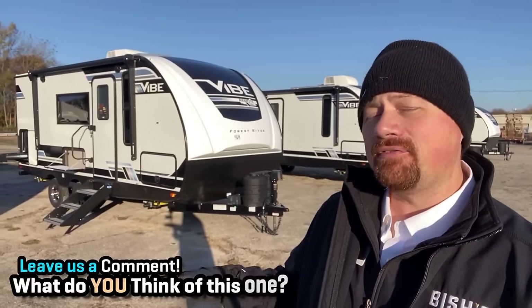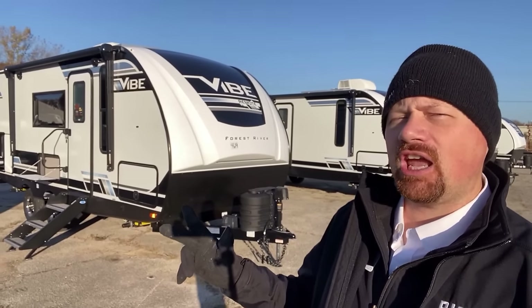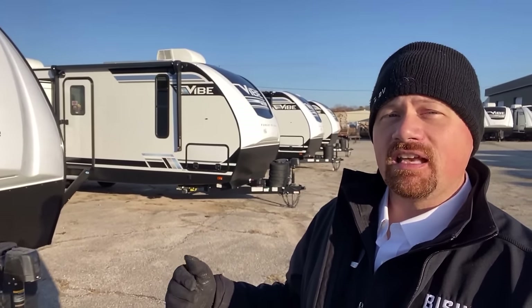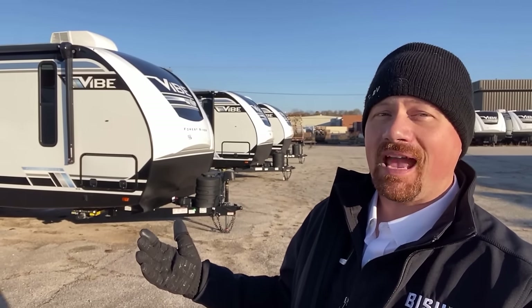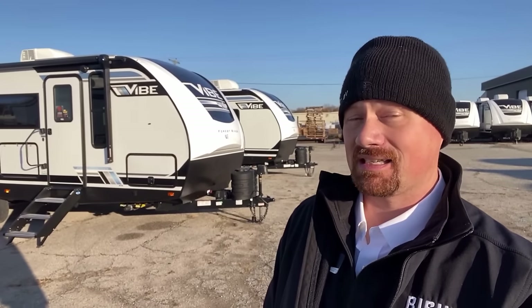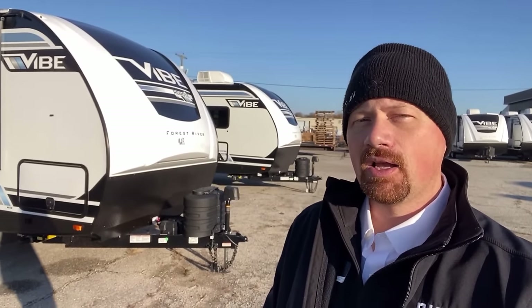Alright everybody, I've talked enough. Let me know what you think about this one — where did they nail it, where did they fail it? What is the one thing you don't want them to change, and what major change would you apply to this RV? I'm going to leave a link in the video description to see if we have these in stock and where they might be parked. In the meantime, Vibe is a brand that has really improved steadily over the years — they were not as good as they are today. I think this is a very solid product that really caught me off guard. I didn't expect it to be as good as it is, especially this little model. So until next time, take care, stay safe, have fun, and happy camping everyone. Enjoy those good vibes.